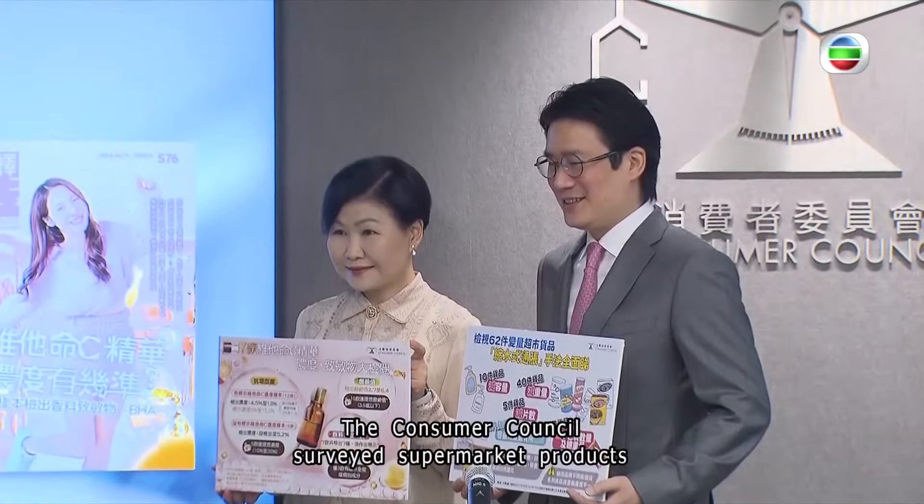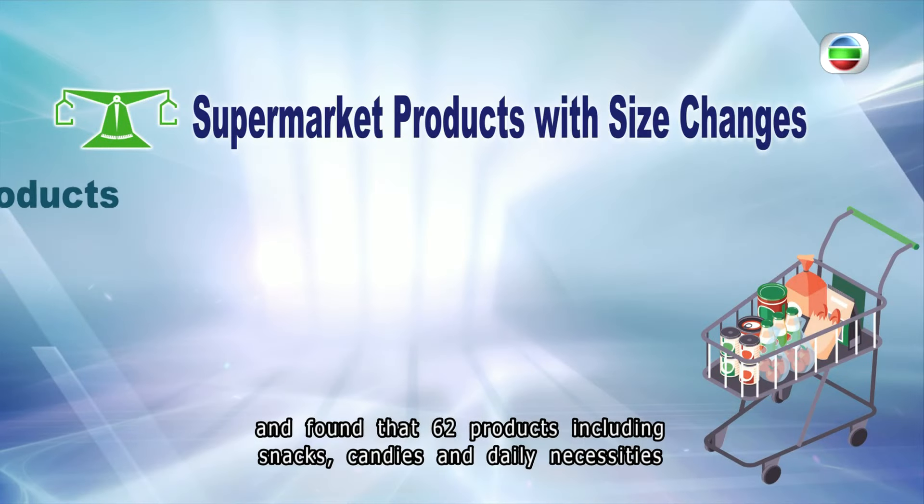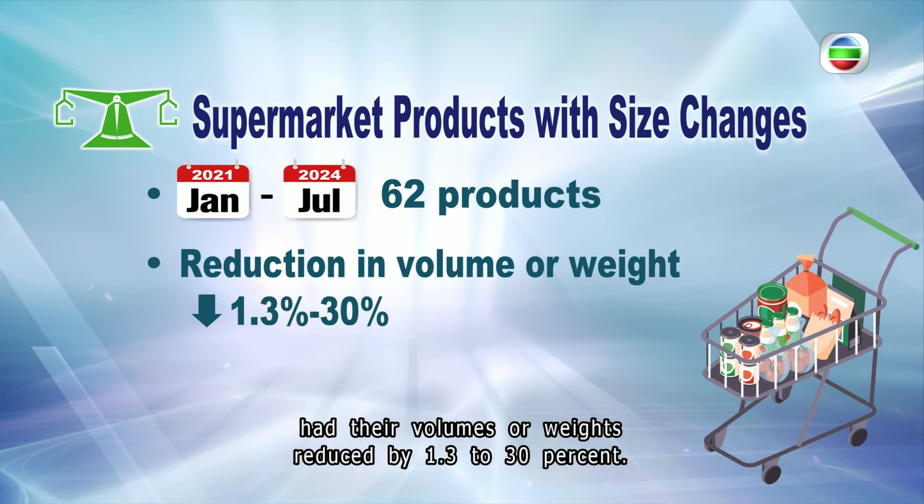The Consumer Council surveyed supermarket products over the past three and a half years and found that 62 products — including snacks, candies, and daily necessities — had their volumes or weights reduced by 1.3 to 30 percent.